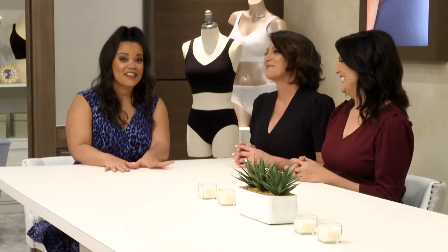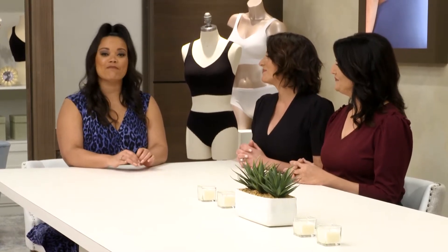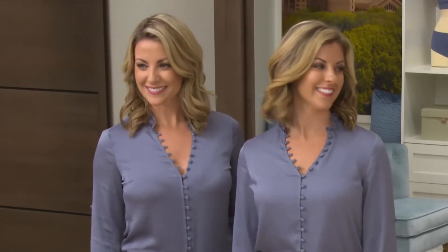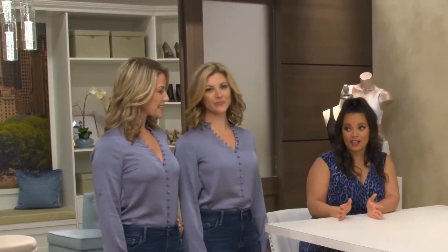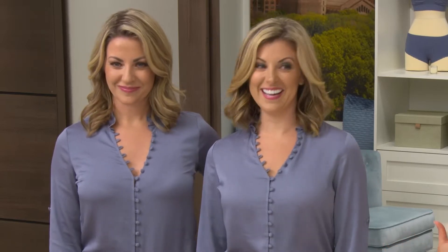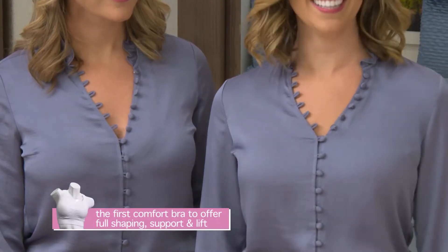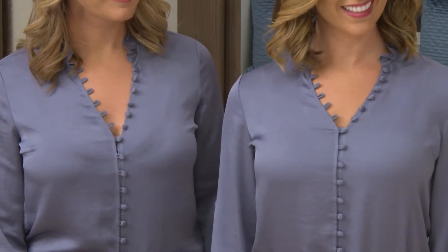Let's put that to the test with identical twins Melody and Rachel — one wearing the Genie TLC, the other wearing a leading comfort bra. Can you see which one is which? When you see side-by-side identical twins, identical shirts, and not-so-identical situations going on there — it really is the difference with the Genie TLC.